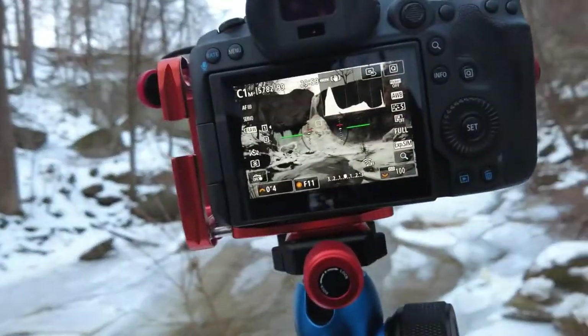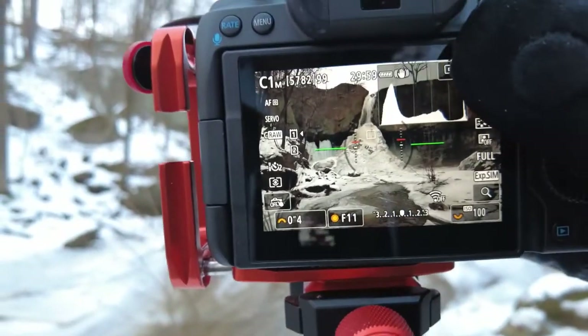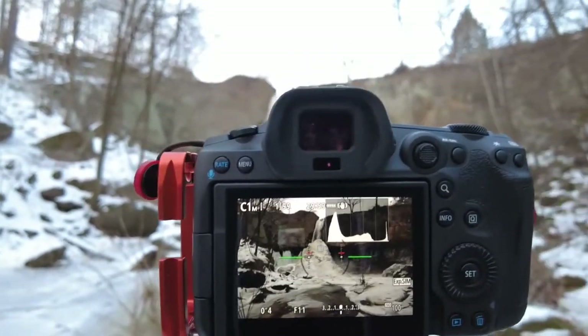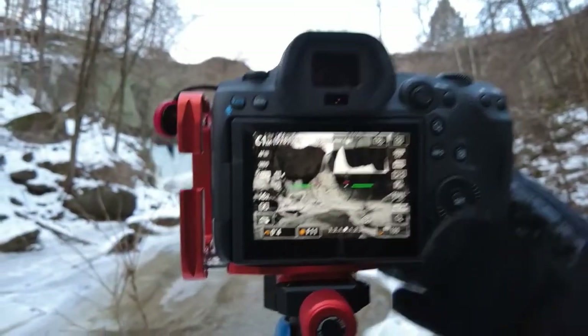Taking a picture of this is really just like any other waterfall — F11, ISO 100. Right now we're at four-tenths of a second. If you look at the back of my screen, there's a two-second delay on the timer, as you can see.